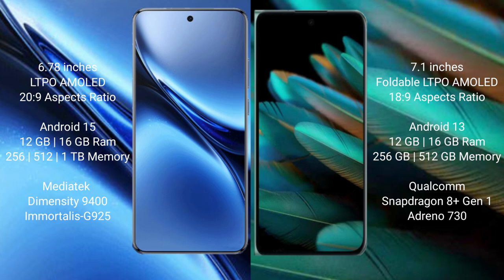Oppo Find N2 comes with 12GB or 16GB RAM and 256GB or 512GB internal storage. It is powered by the Qualcomm Snapdragon 8 Gen processor with Adreno 730 GPU.